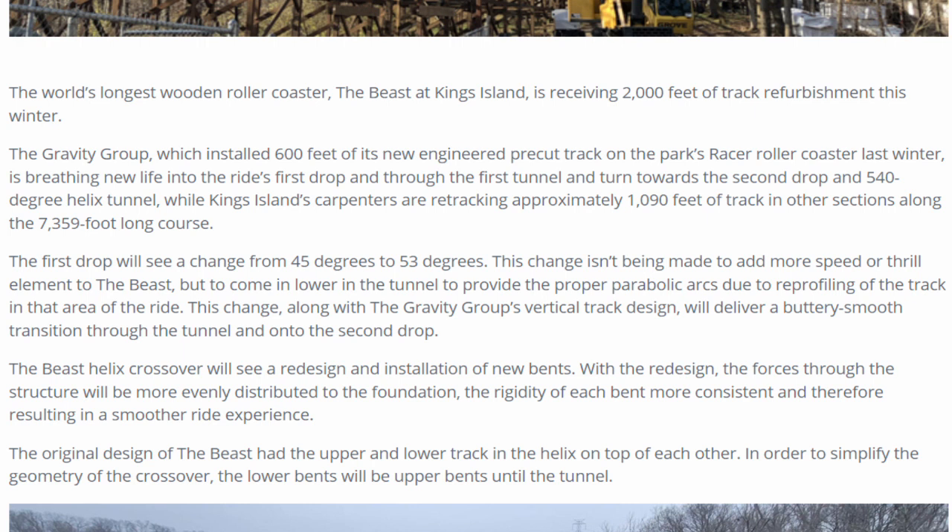The Beast helix crossover will see a redesign and installation of new bends. With the redesign, the forces through the structure will be more evenly distributed. The rigidity of each bend will be more consistent, therefore resulting in a smoother ride experience.